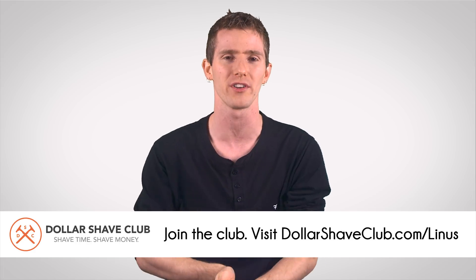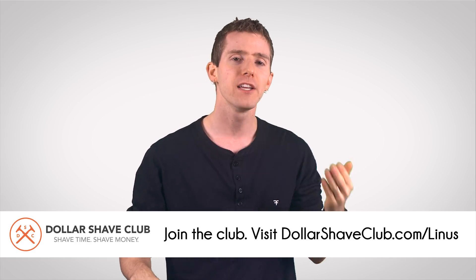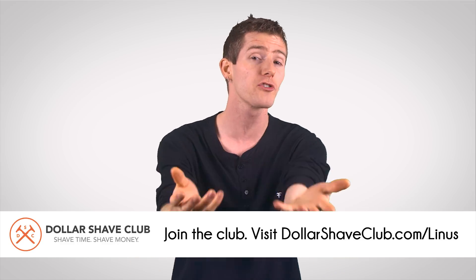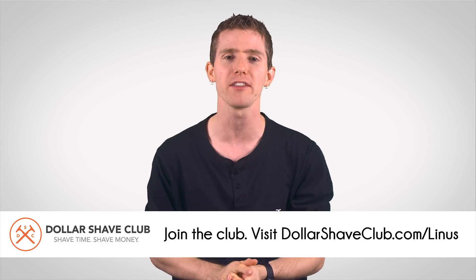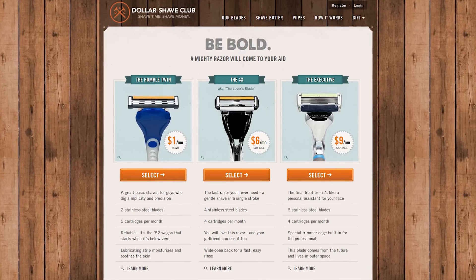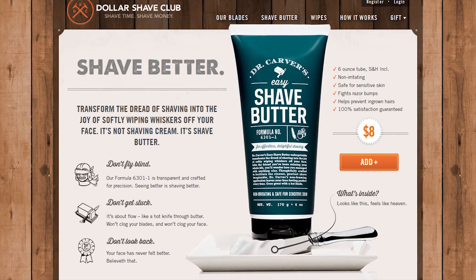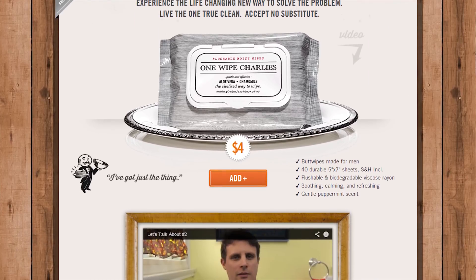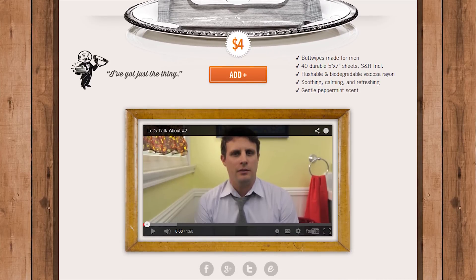I mean, you still have to do the grooming part — put on the Dr. Carver's shave butter, use the razor to shave your face, put on Dollar Shave Club's aftershave, and make sure you wipe your butt with their One Wipe Charlie's Peppermint Scented Butt Wipes for Men. Dollar Shave Club is available in the US, Canada, and Australia. It's affordable and saves you time. I don't know what there is to not like, other than that scary man in their commercials. I'm just kidding — I like you very much. Please don't stop sponsoring us.